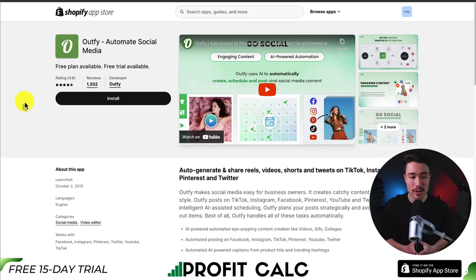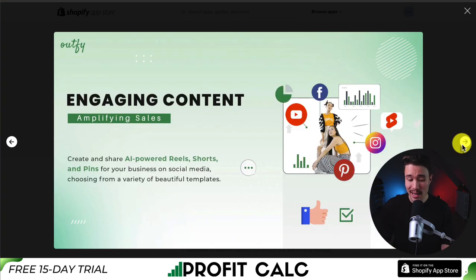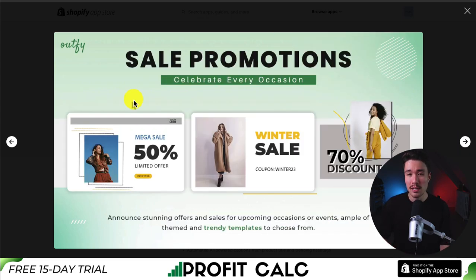Our last app is called Outfly, which lets you automate your social media to help engage your audience on different social platforms. It's going to make it super easy to create and share AI-powered reels, shorts, and pins for your business on any social media platform. It's also going to use AI to automatically create and schedule posts, whether it's Facebook, Instagram, Pinterest, TikTok, or YouTube, including AI-powered captions and hashtags, so you can create engaging social promotions and celebrate every type of occasion.